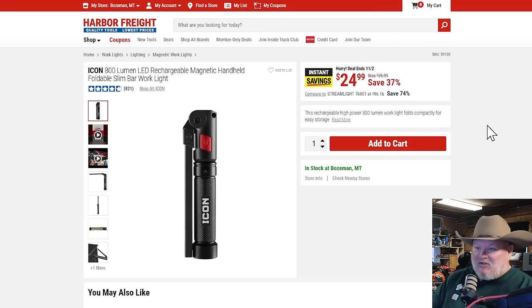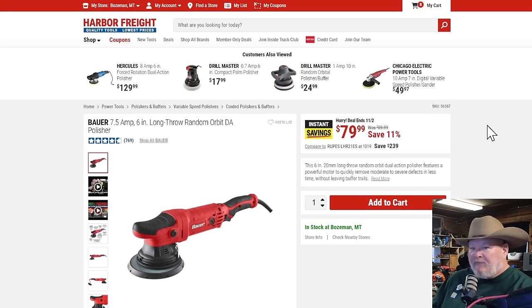The Icon 800-lumen LED rechargeable magnetic handheld foldable slim light — $25. We had some knockoff ones in the deal of the week, a pair for $15, but they don't have the build quality this thing does. This is solid — a nice light at $25. This is no-brainer, go-to-the-store-and-buy-it-now pricing. 37% off.